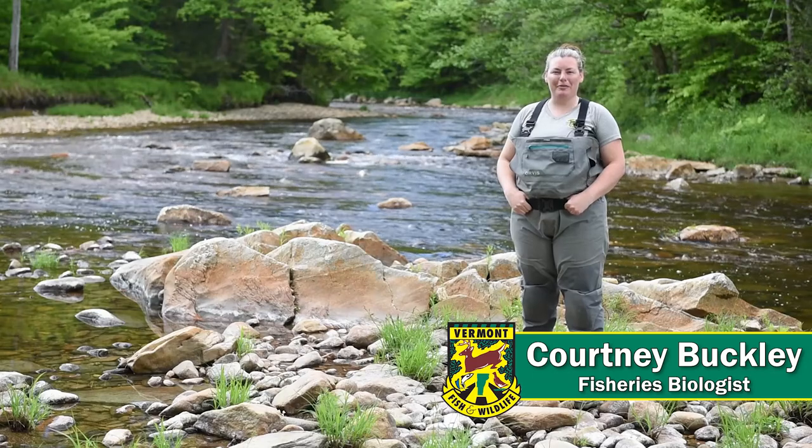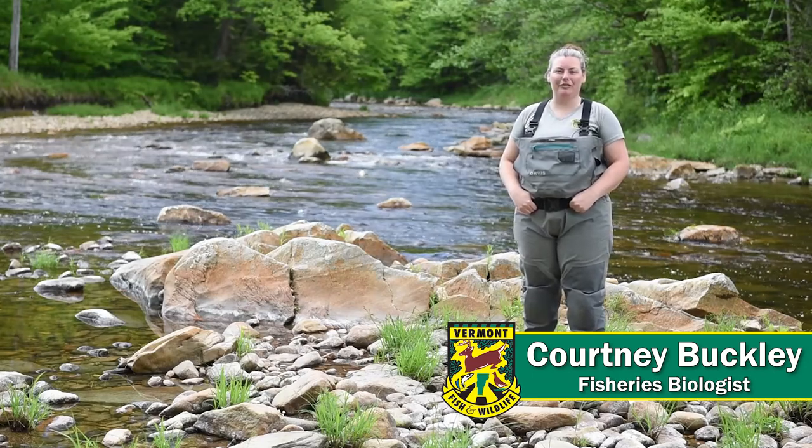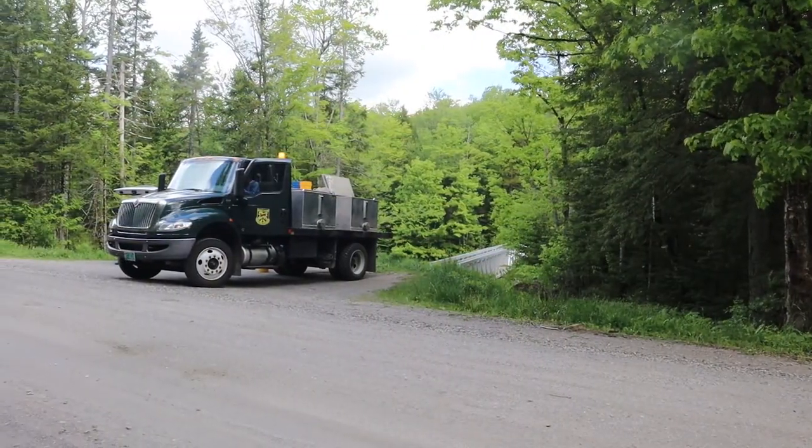Hi, my name is Courtney Buckley. I'm a fisheries biologist with Vermont Fish and Wildlife Department. I work out of the Springfield Regional Office and cover the southeastern part of the state.